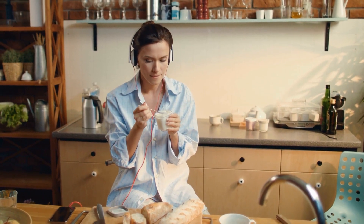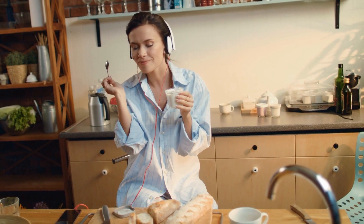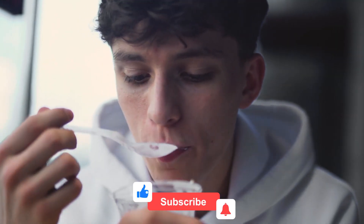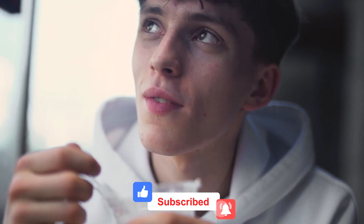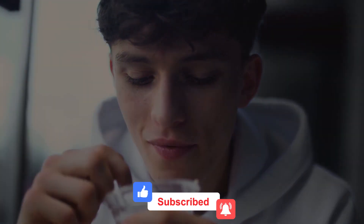These detox diet options and lifestyles are going to help enhance your body's natural detox process and improve your overall health. Thanks for watching — leave a like if you found this helpful, subscribe to the channel for more fitness tips, and let us know your thoughts in the comments section below.